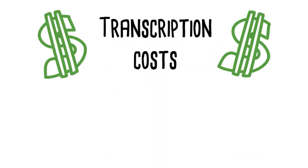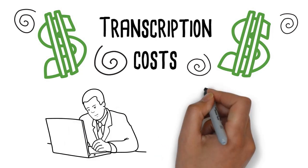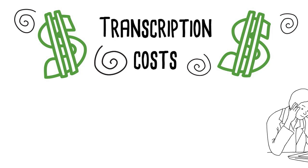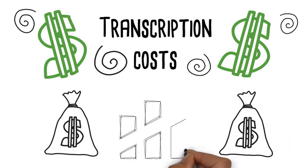Transcription costs spiralling out of control? Always recruiting and training staff to type your dictation, only to have them leave? This is expensive and frustrating. Transcription costs are going up and up.